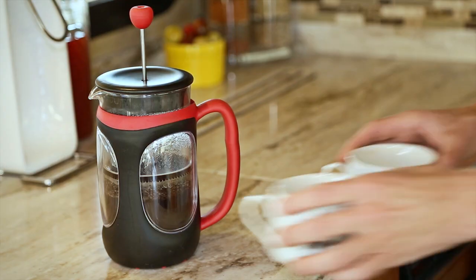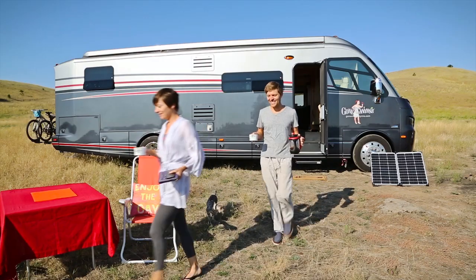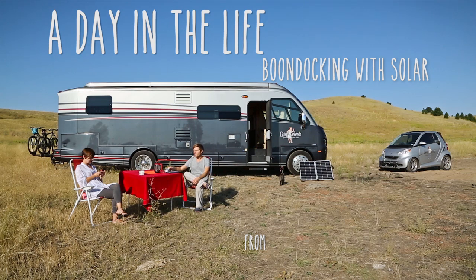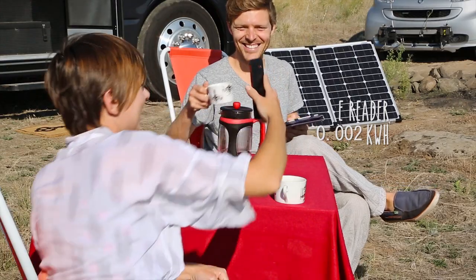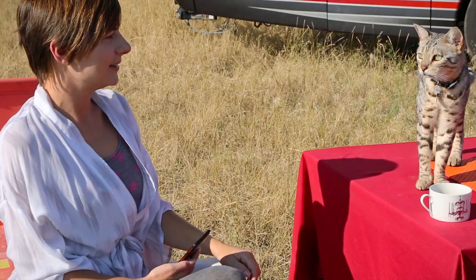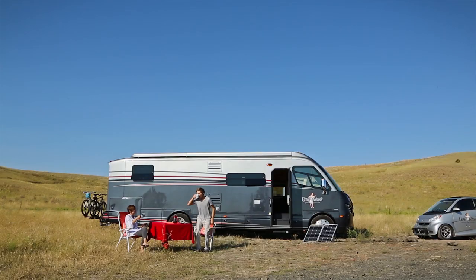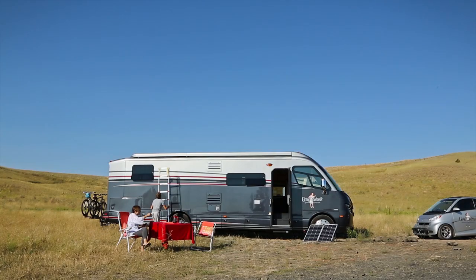Get comfortable, because we want you to spend the next 24 hours with us so we can show you how we live off the grid and wherever we want. Parts of our day don't look much different than anyone else's, but there is a difference — we're not plugged into or connected to anything: no electrical, no water, no sewer.